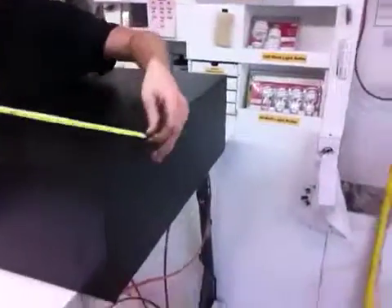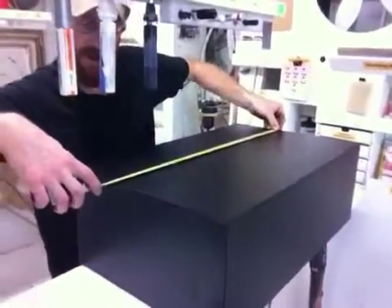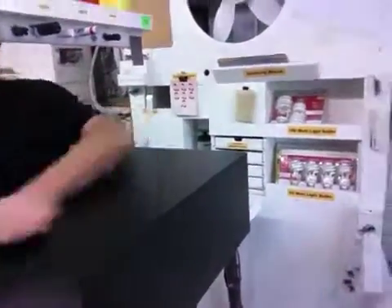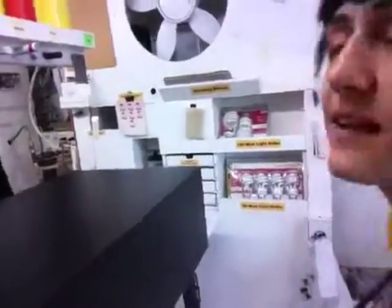This pedestal here is 16 inches by 26 inches by 9 inches tall. That looks correct, and it looks like we are sending it to an address on Jordan Avenue in San Francisco.